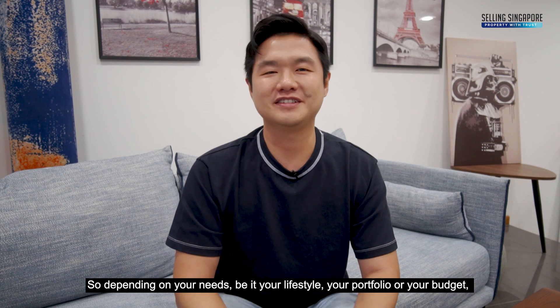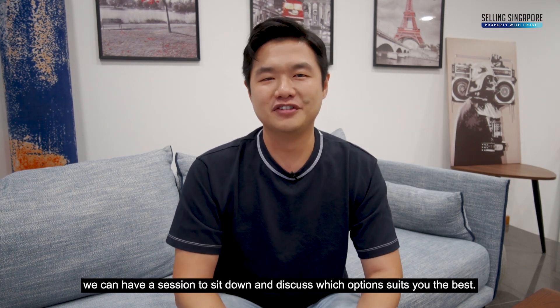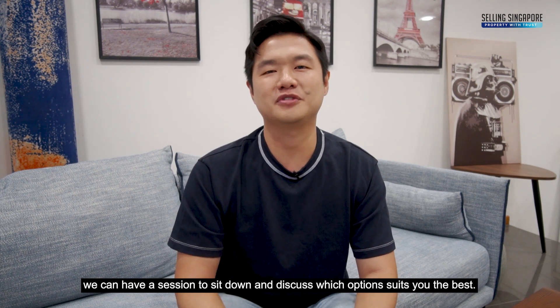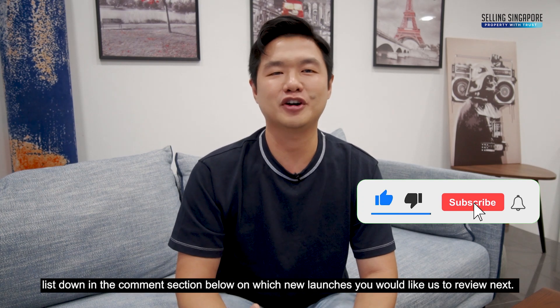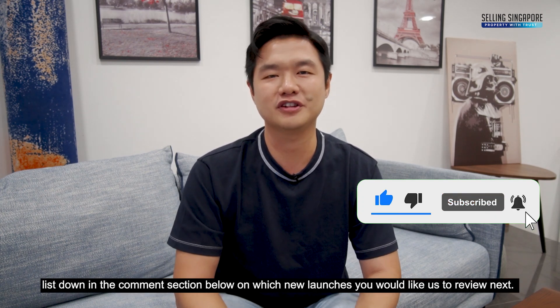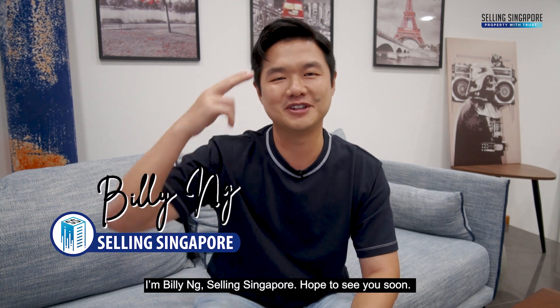So depending on your needs, be it your lifestyle, your portfolio, or your budget, we can have a session to sit down and discuss which option suits you the best. If you enjoyed the video, give us a like and leave a comment below on which new launches you would like us to review next. I'm Billy Ng, Selling Singapore. Hope to see you soon.